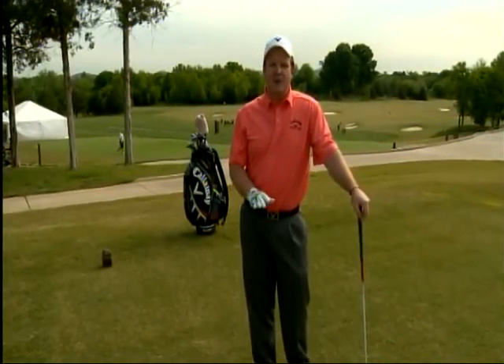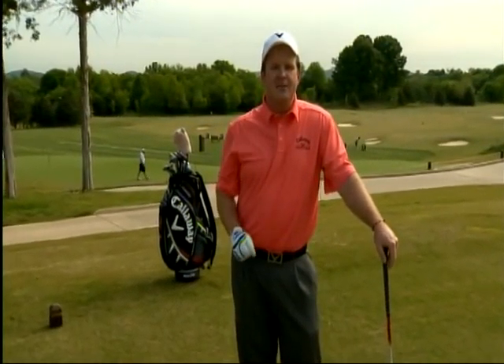Two of the greatest golfers of our time, Tiger Woods and Jack Nicklaus, both struggle with first tee jitters. So I'm going to give you two tips that I give my players when they get ready for a tournament or a big round of golf to prepare for the first tee.